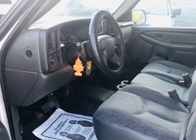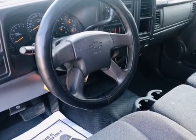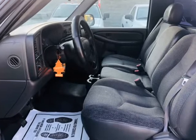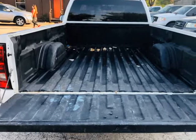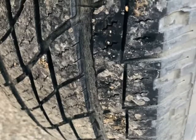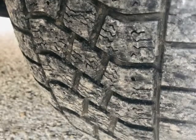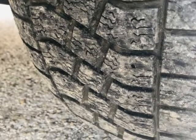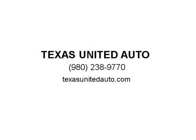Our vehicles are worry-free. They include a limited warranty on our inspection report and pass our strict inspection process. Drive home in your new pre-owned vehicle fully backed by the Carfax buyback guarantee. Our famous pre-delivery inspection makes sure that our qualified technicians catch any detail which may affect the quality of your drive and safety after your purchase.